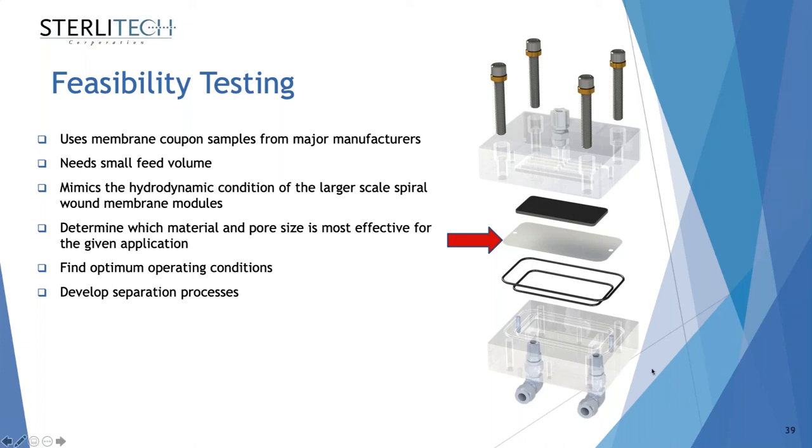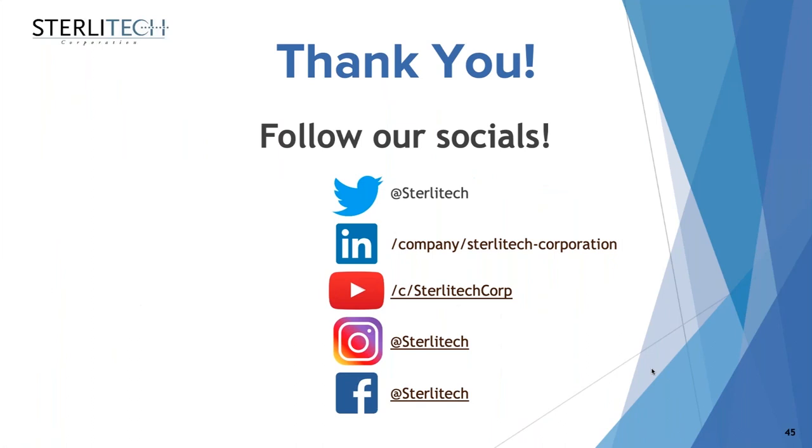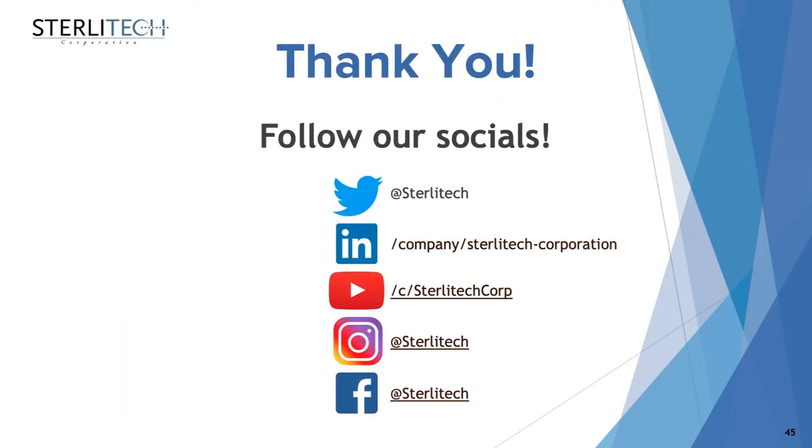Thank you everyone for joining this morning. Feel free to follow us on LinkedIn or other social media channels and stay in touch. Thank you, Sarah. Thank you everyone for joining us today — please feel free to email me if there are any questions and I'll be happy to respond.